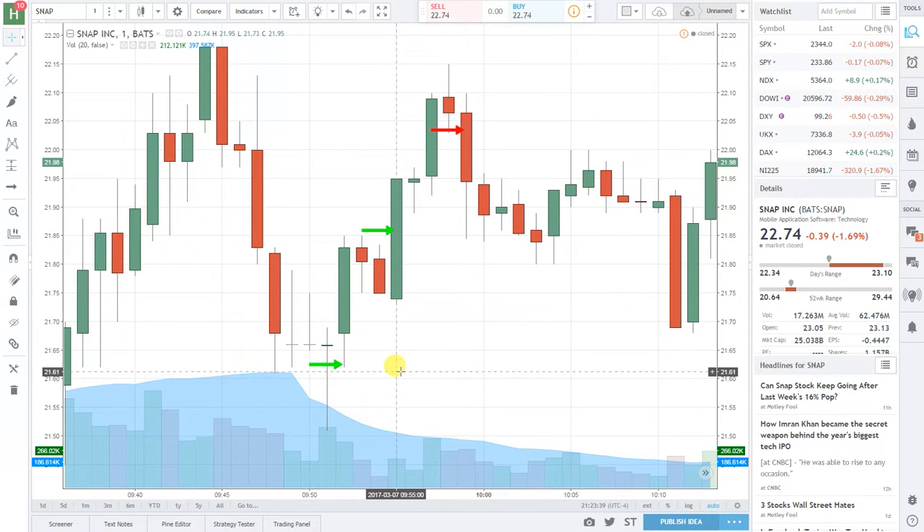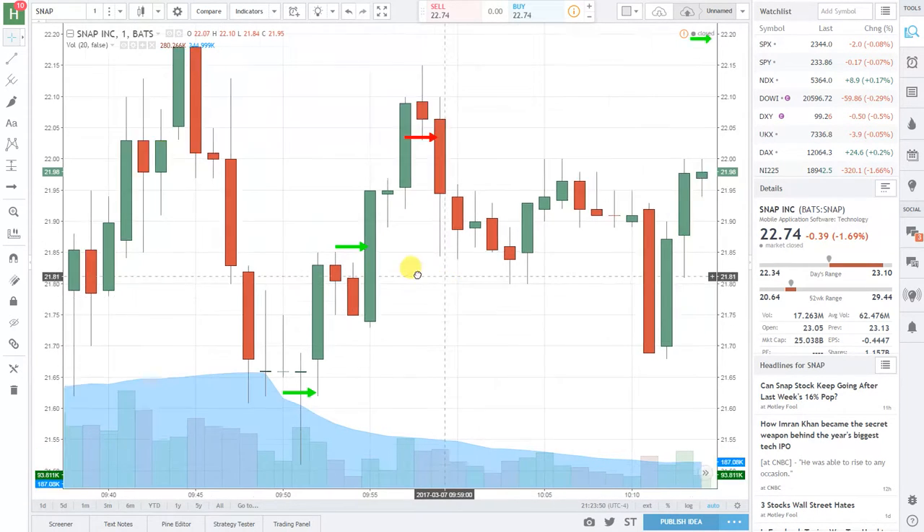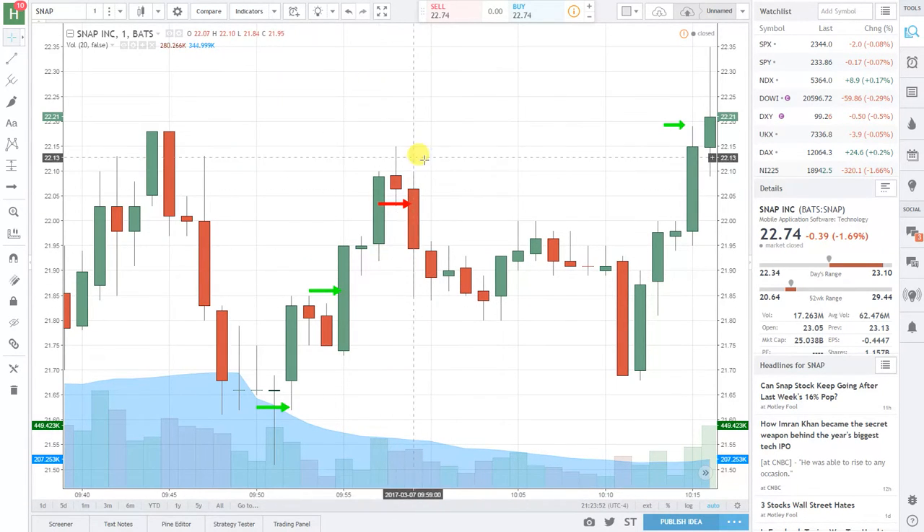Our lead trader was in for 1,000 shares at 9:52 AM at $21.63, and then added another 1,000 shares after price fell off at $21.85. After a few minutes, he sold all 2,000 shares for $22.03.